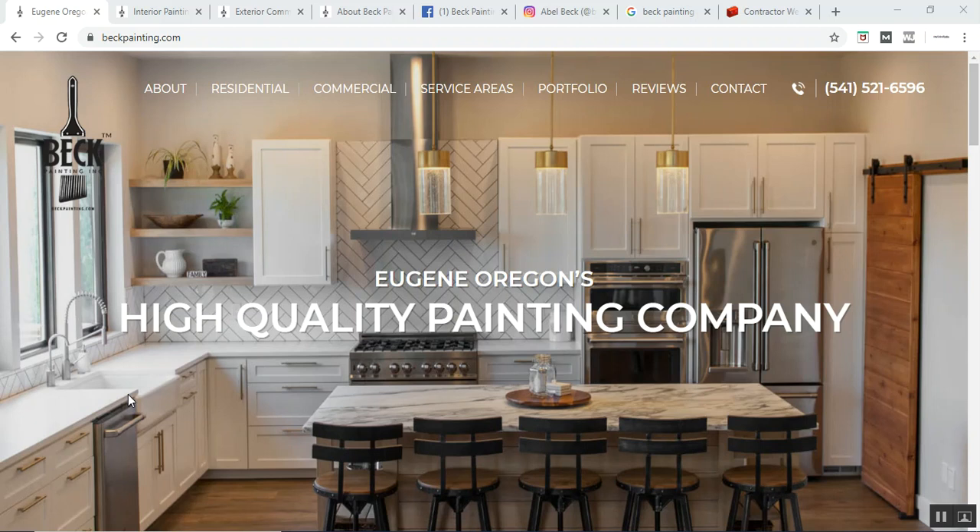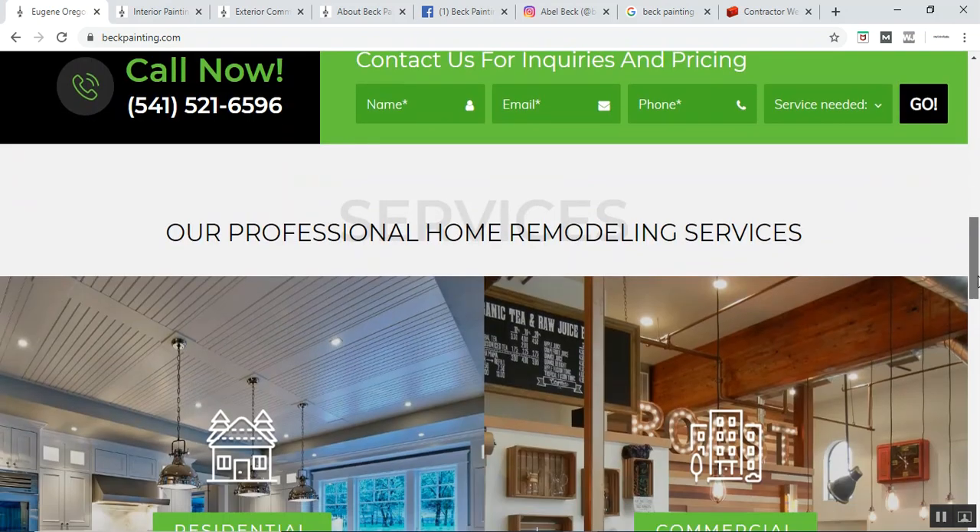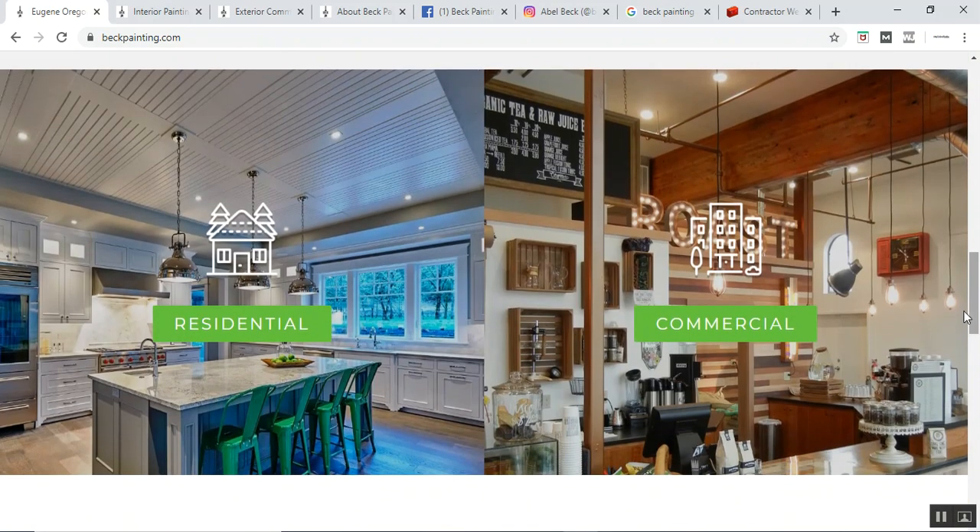They're based in Oregon and their website is beckpainting.com. When you land at the homepage, we have a beautiful picture, and as you scroll down you'll see they even have a video, and we will break down the services of both residential painting and commercial painting.